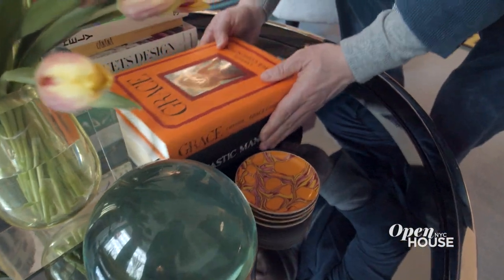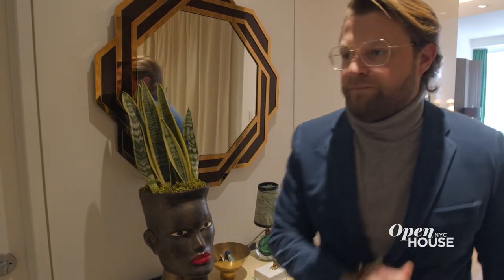Thank you for joining me on this tour of my New York City apartment. I love living here. I think it's a great reflection of both my personal style and the work I do at Jonathan Adler. I hope you enjoyed it.